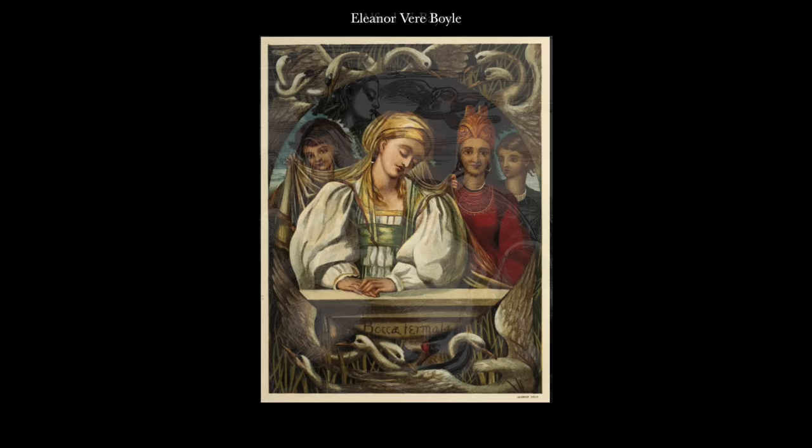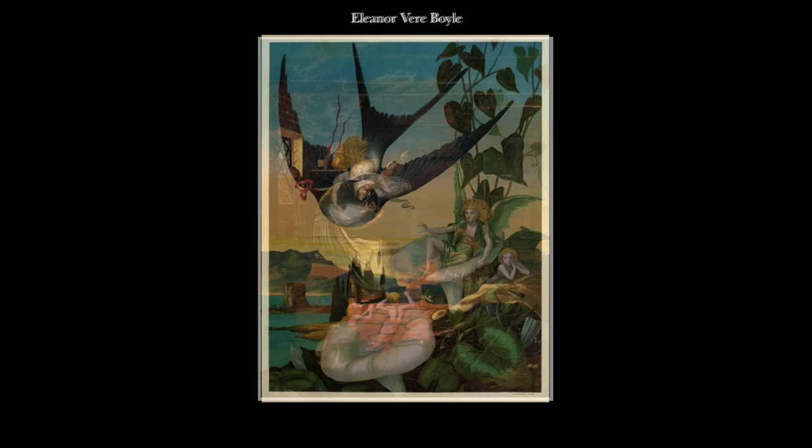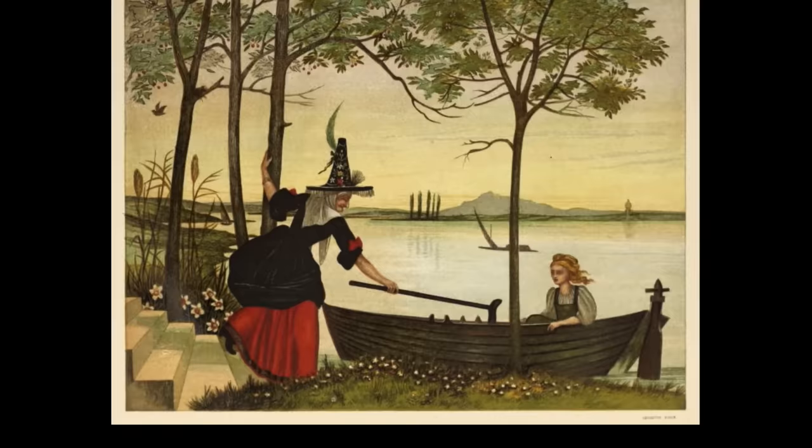In 1872 the first to be printed in colour was published, with illustrations originally created by Eleanor Vere Boyle, and coloured by technicians using the chromolithographic process. The colour would have been considered a marvel in itself at the time, but even more remarkable were the unsettlingly surreal qualities of the absorbing narrative images she created. Certainly only the wealthiest would have been able to afford it.